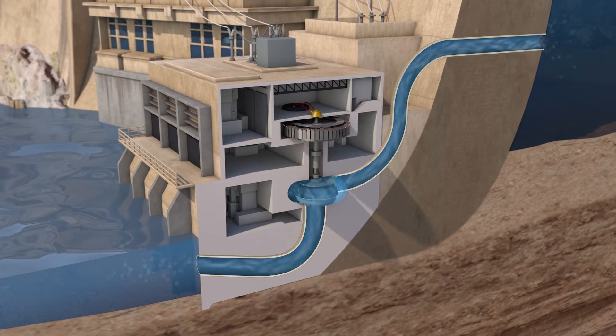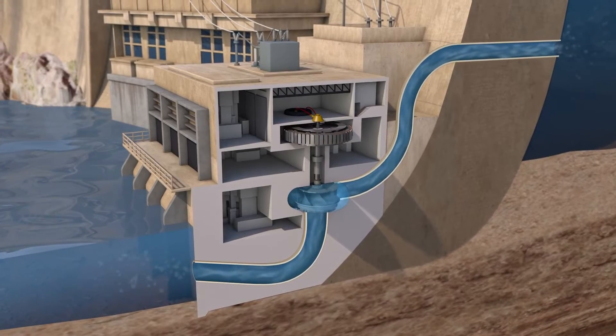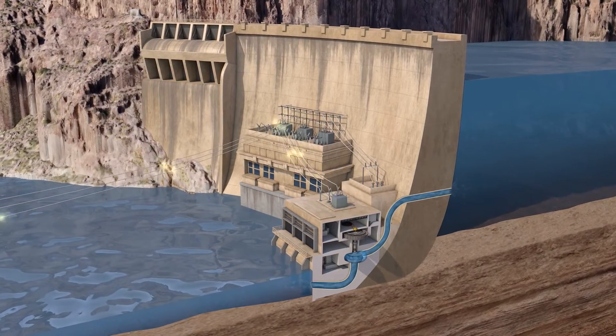In a normal hydropower plant, water is allowed to pass from an upper to a lower reservoir. That flowing water turns a turbine, which then produces work, and when connected to a generator, it goes to the grid to provide power to our customers.